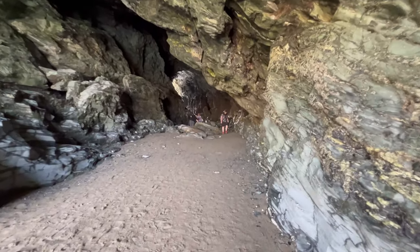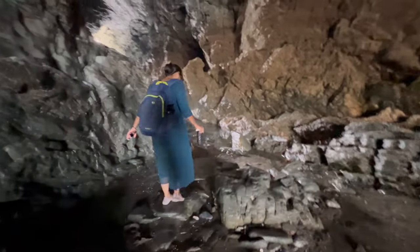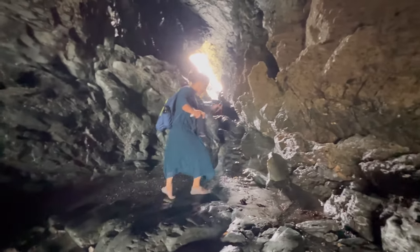This is the entrance to Merlin's Cave. The other side of the cave leads directly into the ocean.